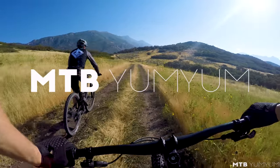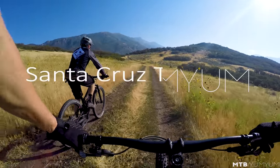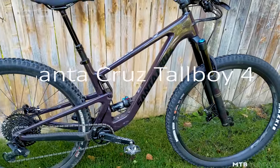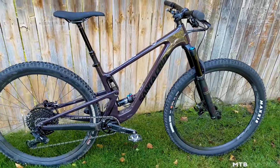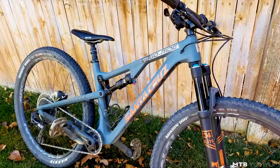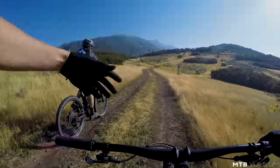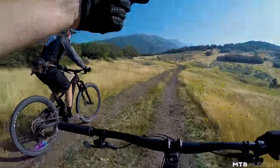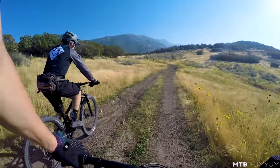What's up guys? We are out here on the new 2020 Santa Cruz Tallboy. Man, this is just a brand new, all new bike. It's insane. It's September 2019. I was riding a Santa Cruz 5010 at the time that I had just bought from Chris over at GoRide in Draper.